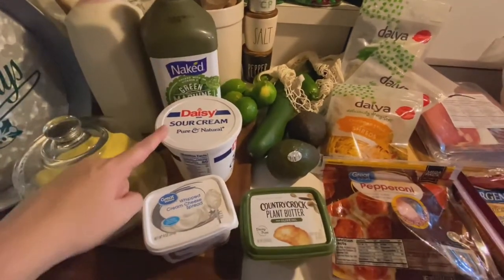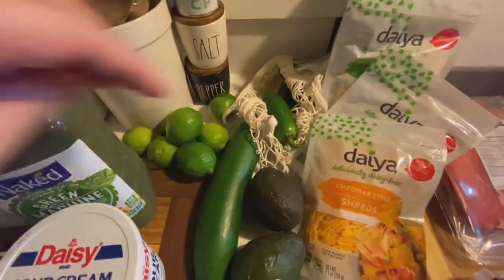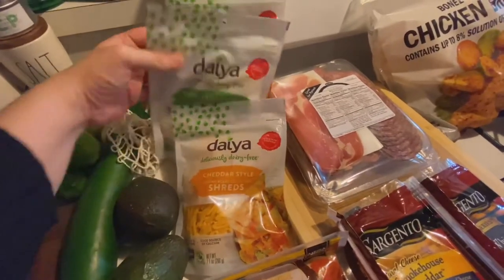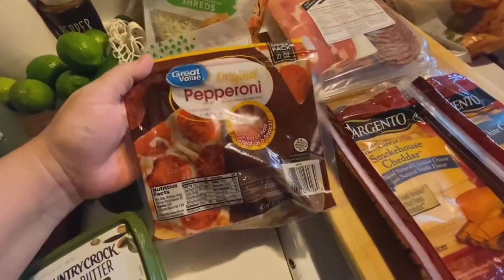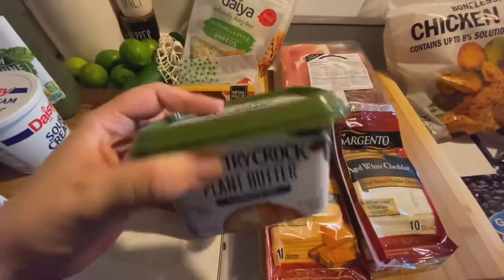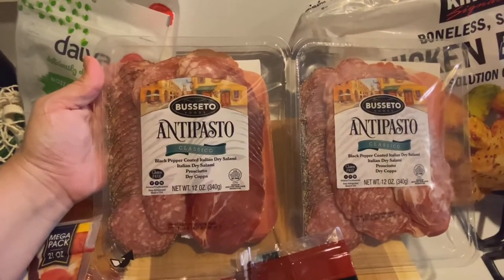For the cold stuff I got some whole milk — just a half gallon — the Green Machine Naked juice my daughter likes, some sour cream, whipped cream, cheese, and I'm going to try this plant-based butter. I also got avocados, a cucumber, some limes, and fresh jalapeños. I got my daughter two bags of dairy-free mozzarella cheese and one bag of yellow cheddar shreds. I got a bag of pepperoni for Christmas — we're doing a meat and cheese tray and I'm in charge of it — plus some regular cheese.